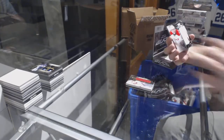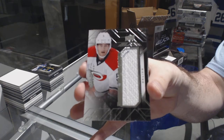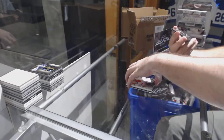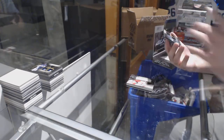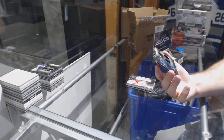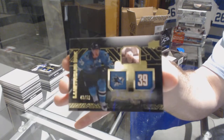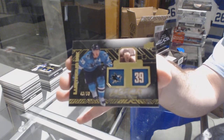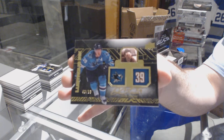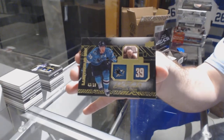For the Carolina Hurricanes, Noah Hanifin jersey. And a Lustrous Ink short print auto to 50 for the San Jose Sharks — Logan Couture.